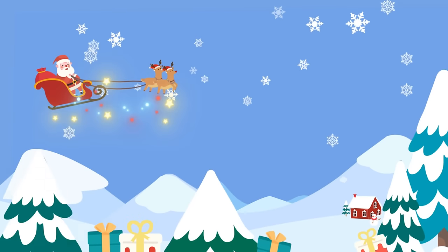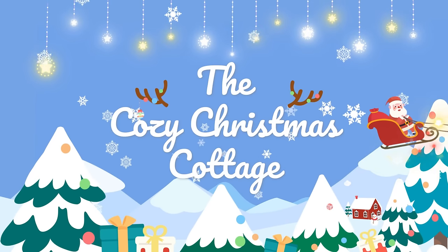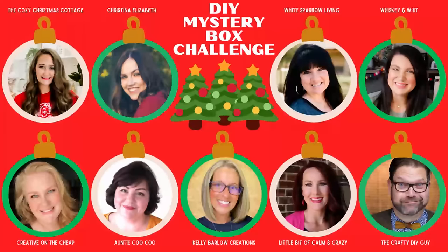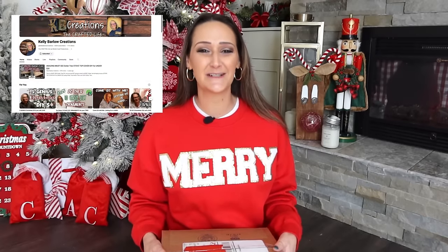Hi Christmas crew, it's Shannon and welcome to a special mystery box edition of the Cozy Christmas Cottage. Thank you to Courtney over Creative on the Cheap for hosting this fun challenge — lots of us creative DIY YouTubers have come together to create a playlist for you all today. Thank you so much to Kelly Barlow Creations for sending me my mystery box.